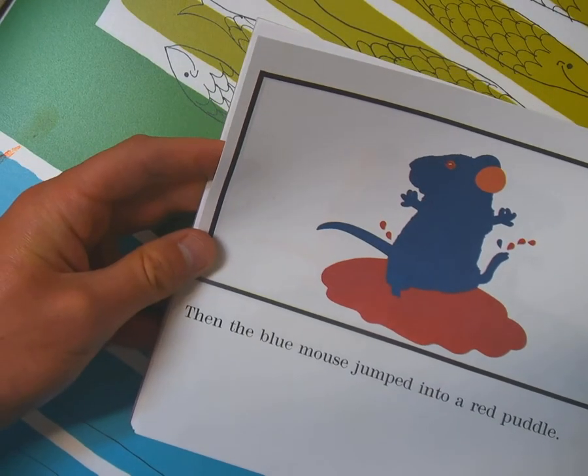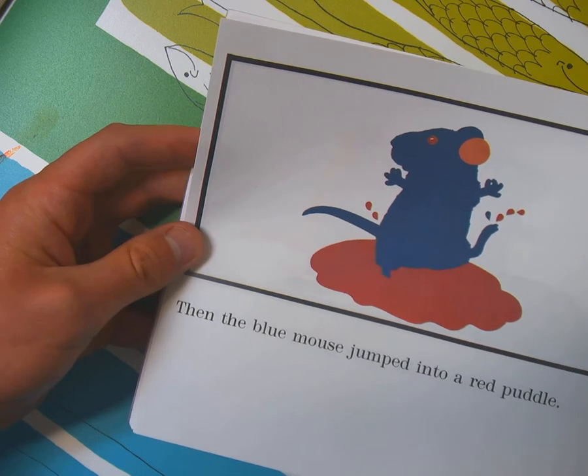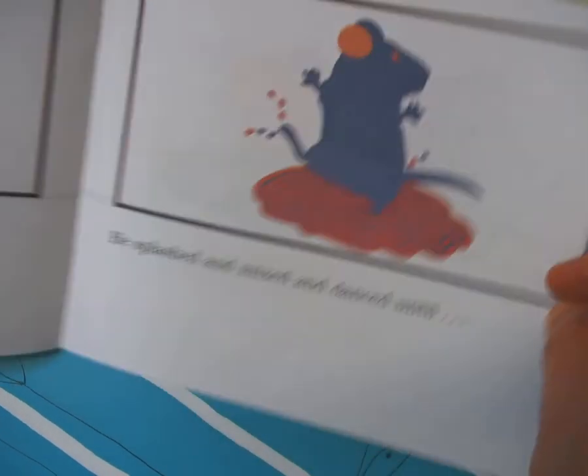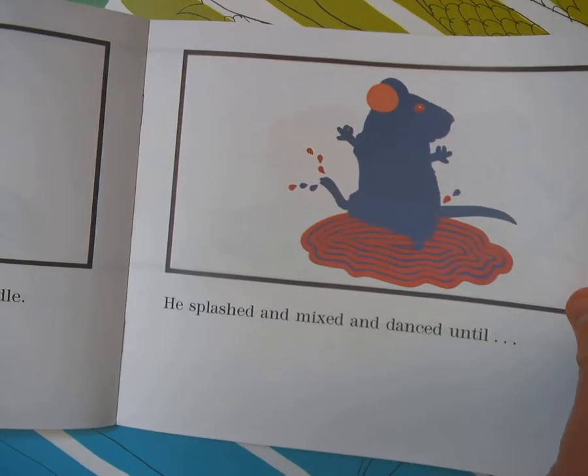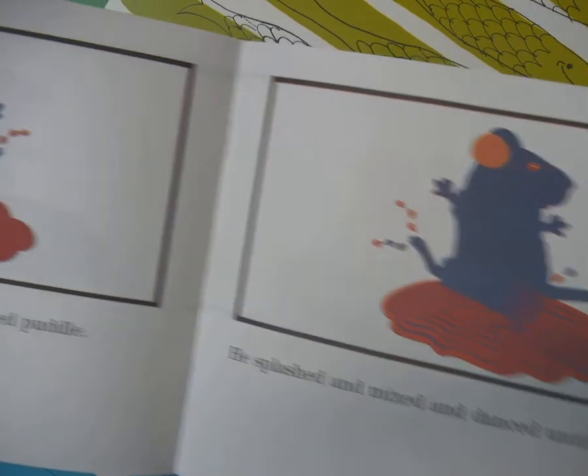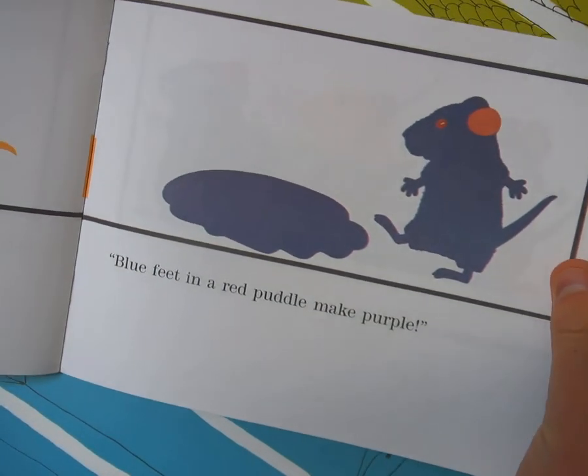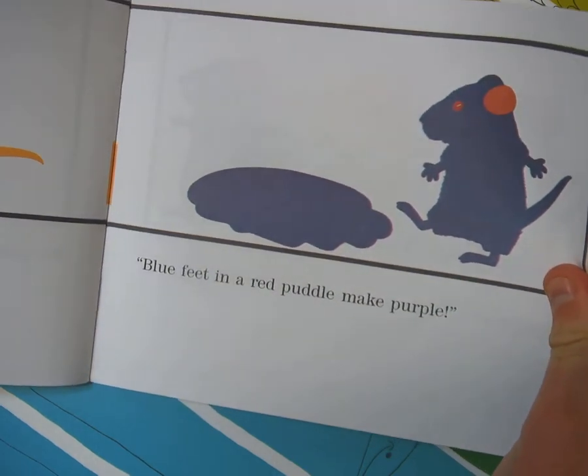So the blue mouse jumped into a red puddle. He splashed and mixed and danced until... what's the last color do you think? Purple, they shouted! Blue feet in a red puddle make purple — violeta.